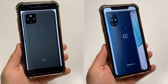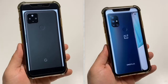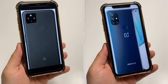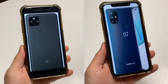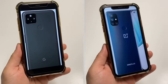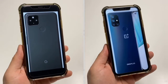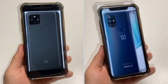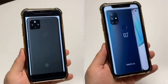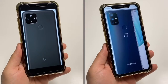When it comes to display, the 4a 5G has a 6.2-inch OLED display. The OnePlus N10 5G has a bigger 6.5-inch IPS LCD display. They have a similar screen-to-body ratio, around 84 and 83 percent respectively. The resolution is also around the same — they're 1080p displays, giving you north of 400 PPI: 413 for the 4a 5G and 406 PPI for the Nord N10 5G. Anything north of 400 is going to be pretty good.